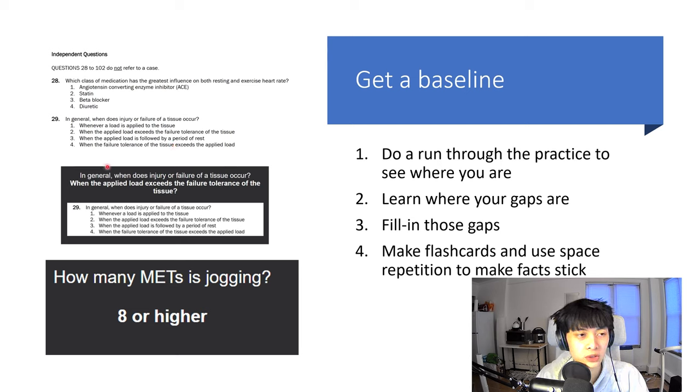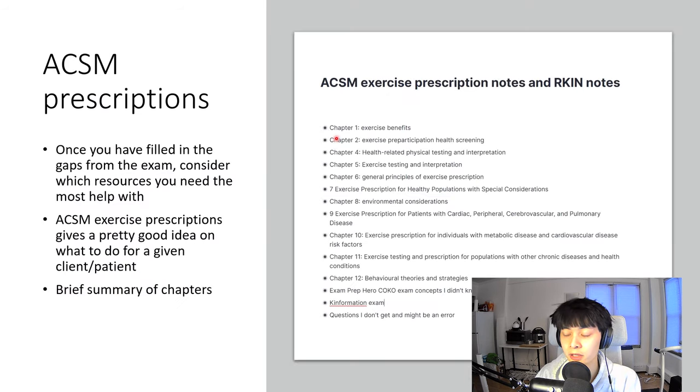For example, I got a question wrong about when injury or failure of a tissue occurs, so I turned it into a flashcard with the answer and the reference source. Here's another example where I didn't have a good idea of what METs (metabolic equivalents) were, so I created a flashcard noting that jogging is about 8 METs or higher. This way you address your weaknesses without spending time reviewing material you already know. After filling in your gaps from the practice exam, you're almost there.